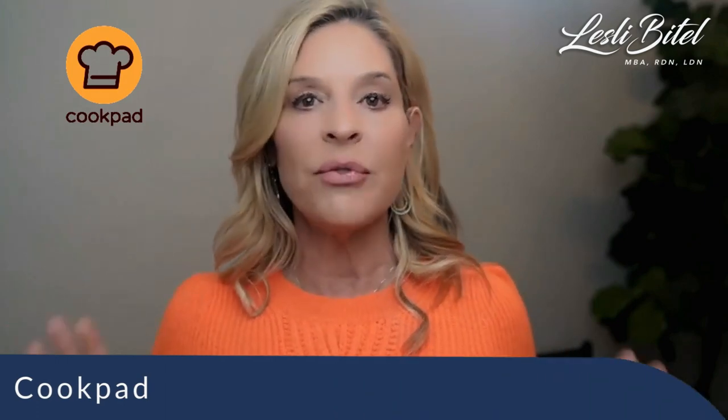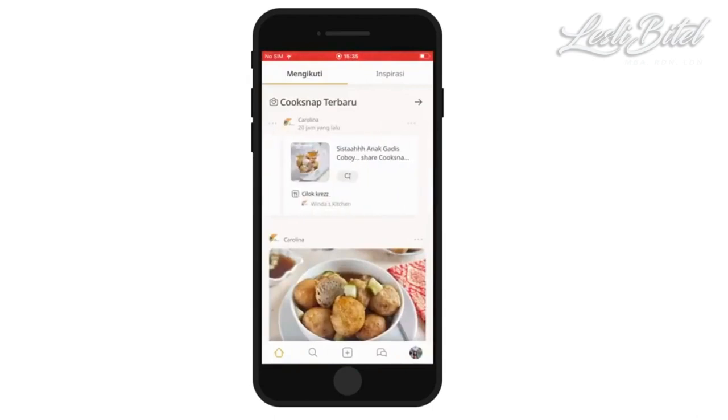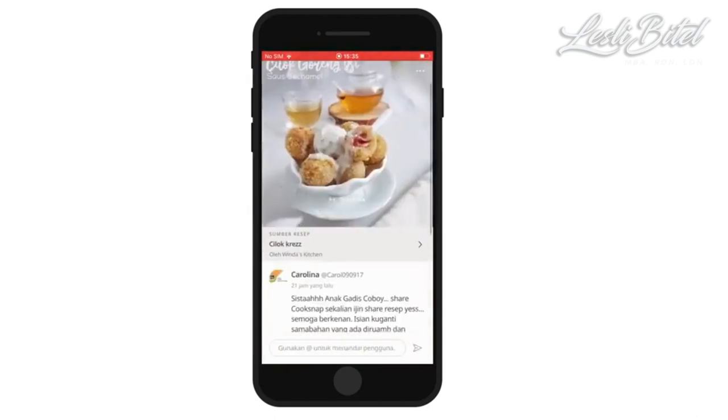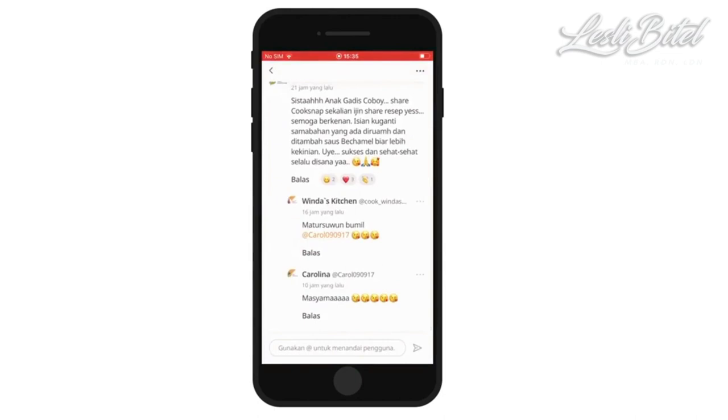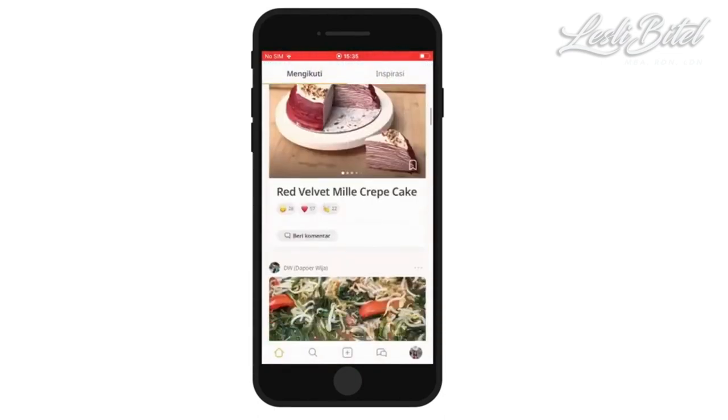Next up is Cookpad. This app offers various recipes and allows you to share your recipes within the community. It also offers a meal planning feature that allows you to plan your weekly meals and generate a grocery list, which is super helpful.